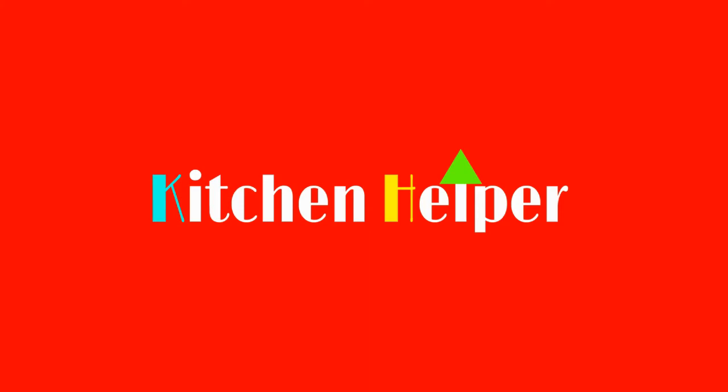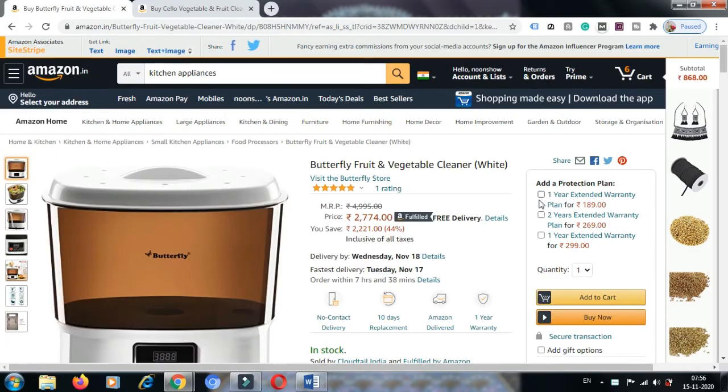Hello ladies. We are going through a crucial situation because of COVID-19, and we should take care of all aspects related to our health. So we are here introducing a fruit and vegetable cleaner for you. We are on the Amazon website, where you can see the Butterfly Fruit and Vegetable Cleaner.